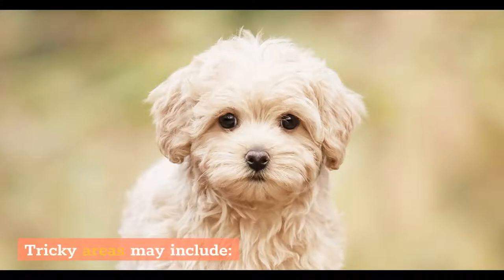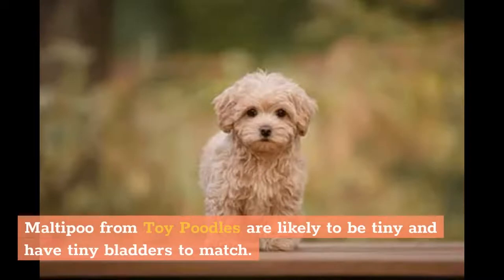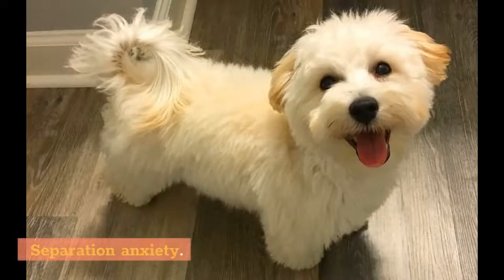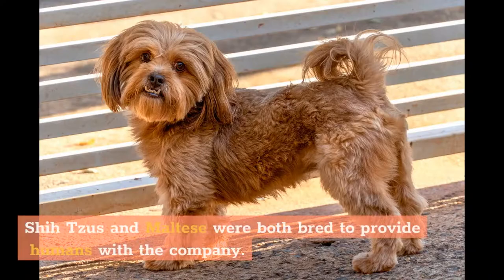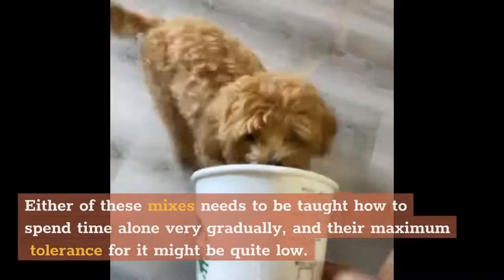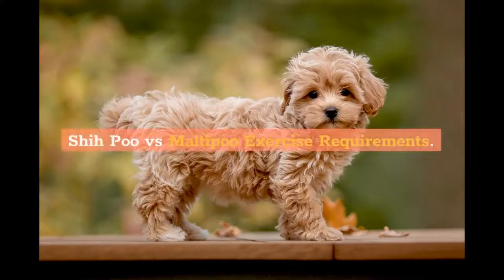Tricky areas may include toilet training for very small dogs. Malti-Poos from Toy Poodles are likely to be tiny and have tiny bladders to match, which can make toilet training a much longer and more labor-intensive process. Separation anxiety is another challenge — Shih Tzus and Maltese were both bred to provide humans with company, which means they aren't very well equipped to spend long periods of time by themselves. Either of these mixes needs to be taught how to spend time alone very gradually, and their maximum tolerance for it might be quite low.